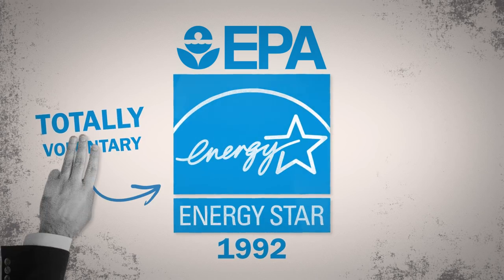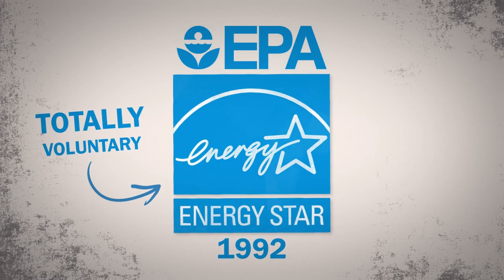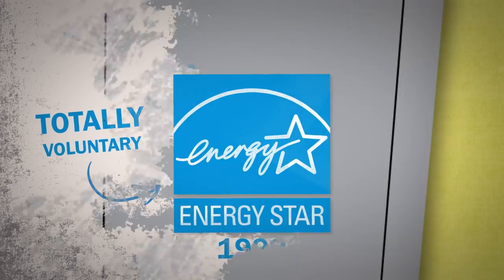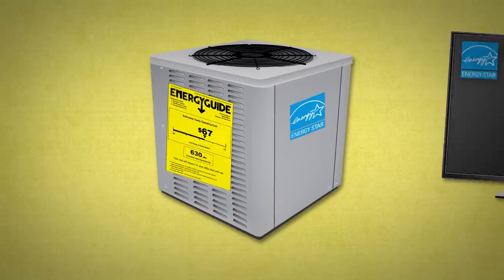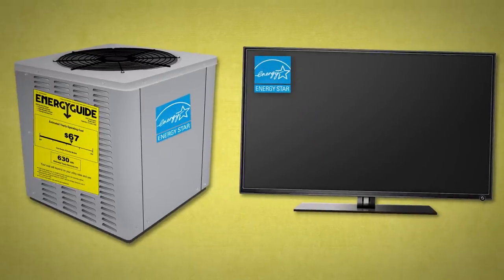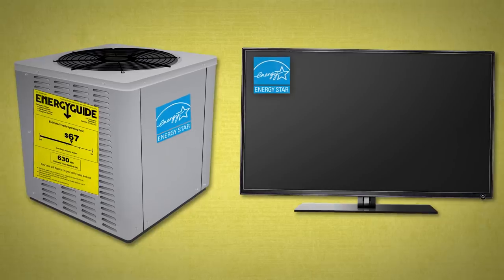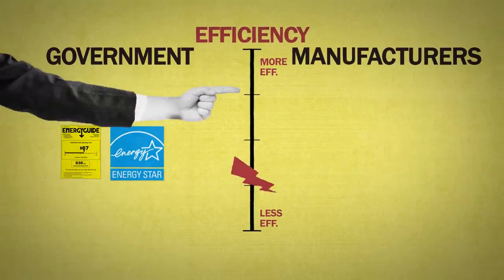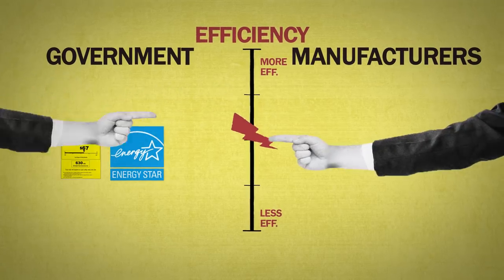It's totally voluntary, and it's designed to get manufacturers to do even better than just meeting the minimum standards already set by the government. So today, when you look to buy anything from an AC to a TV, it's super easy to find which products go above and beyond when it comes to saving energy and money on utility bills.